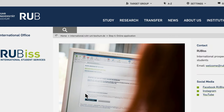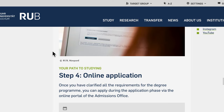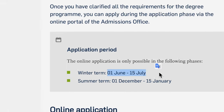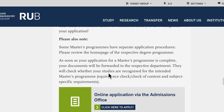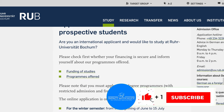Now I'm going to click on the part that says Online Application. Clicking that brings me to the RUB — Ruhr Universität Bochum International Student Service Center. We are now at step 4: making our online application. For the winter semester starting in October, the application period is between the 1st of June and the 15th of July, so there are about 4 weeks left to apply. We'll scroll down to the part that says Online Application by the Admission Office and click on that.